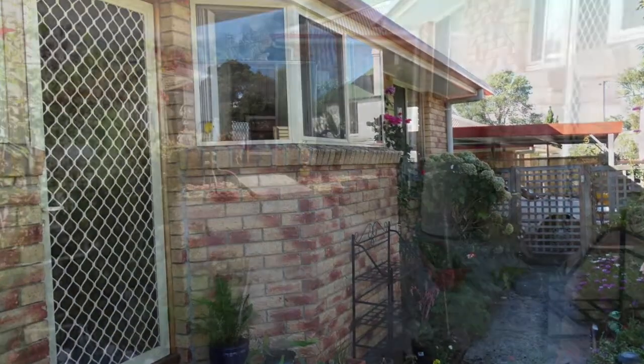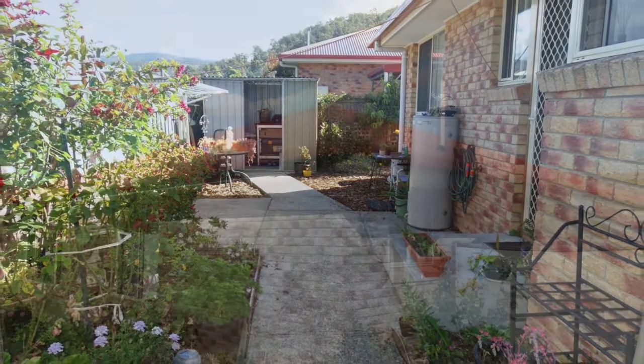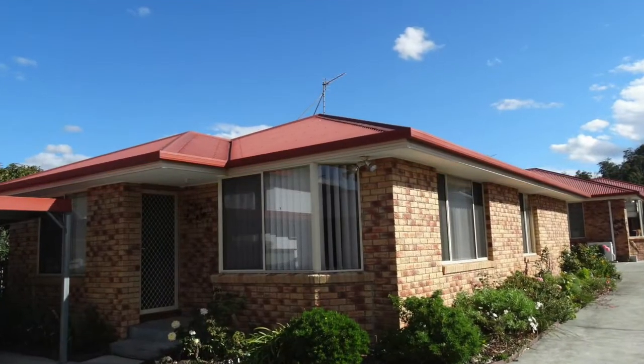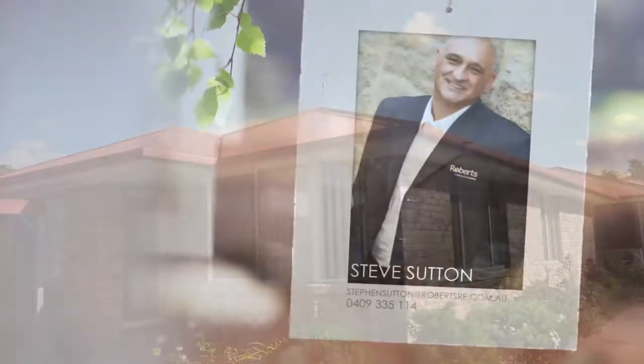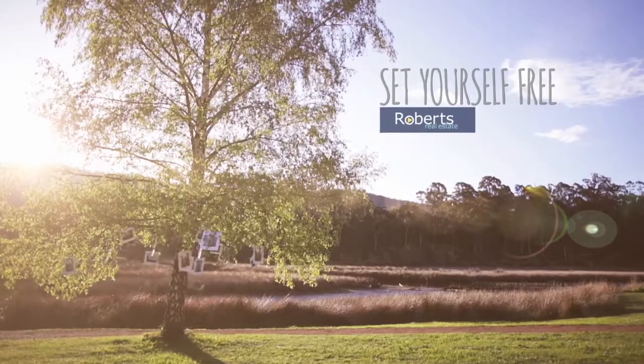Outside there's a single carport, secure yard with a neat garden and a small shed. New Norfolk's town centre is only a couple of minutes walk and the local supermarket only two blocks away. This great unit is in an excellent location and would also be ideal for the smart investor.